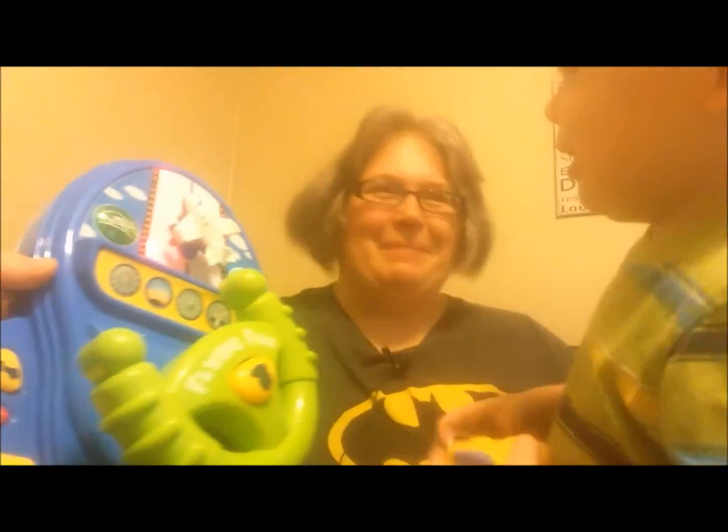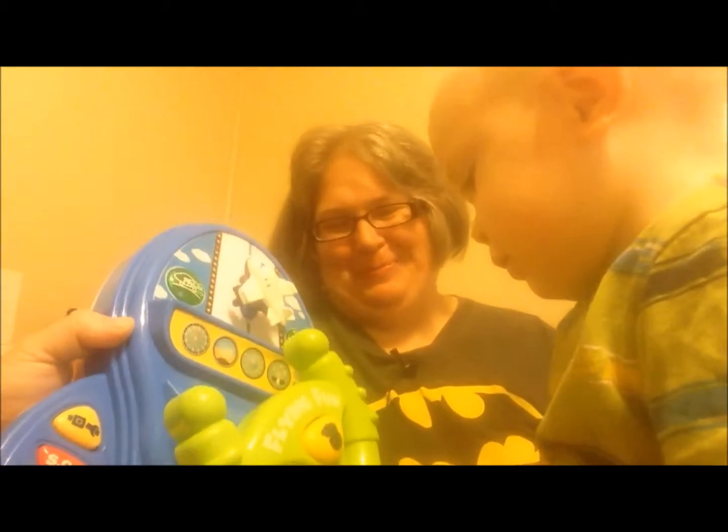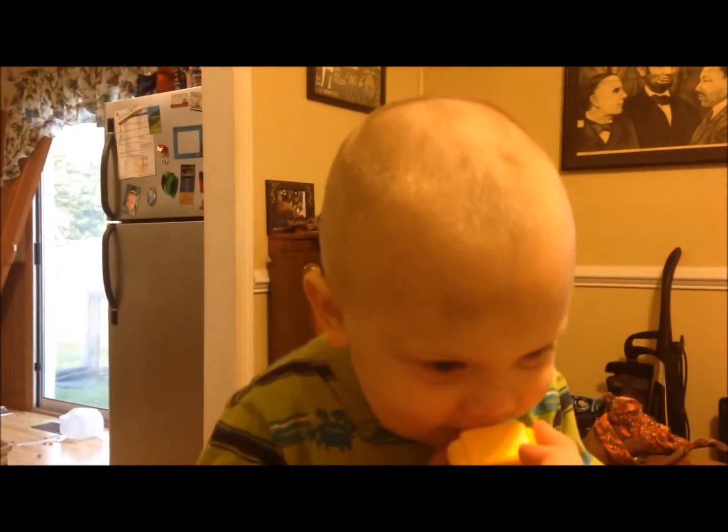Do you want to say anything? I think he's too busy having fun. You like the music? Thanks a lot for watching, and have a great day. You tell Sherry thank you. Thank you. Bye!